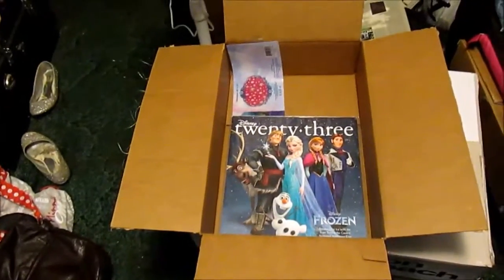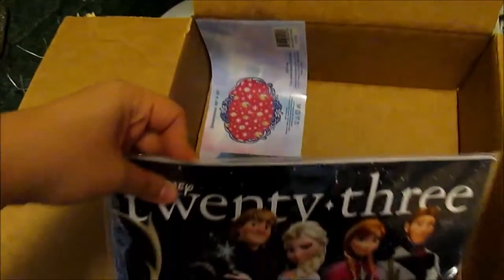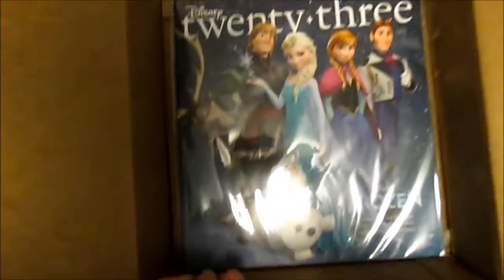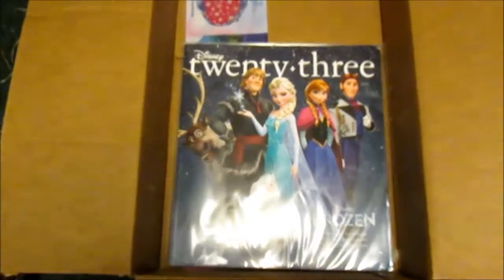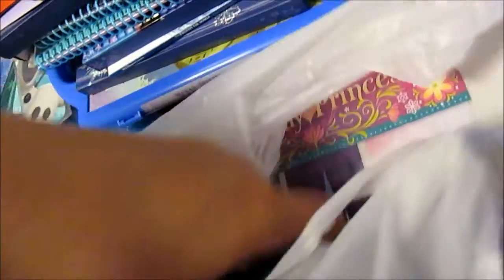Alright, this box is filled with more random Frozen stuff. This is the packaging from a blanket that's on my bed. The D23 issue with Frozen on the cover. And then there's this big, huge bag of Party City stuff that's got — noisemakers, plates, napkins, the sticky banner, invitations, stickers, more napkins, bigger plates, and party favors. I didn't know I had all this stuff. Oh my gosh.